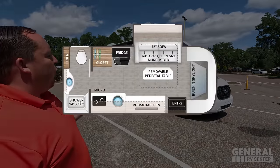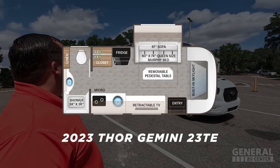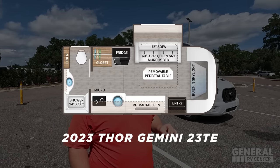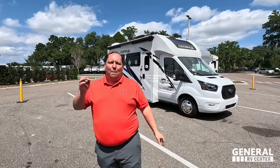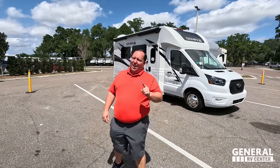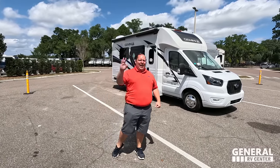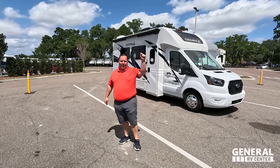This is a 2023 Thor Gemini all-wheel drive model 23TE, which is the same floor plan, same footprint, but $70,000 cheaper than the competition. We are going to be taking a look at the outside features first, then the inside features, then we're going to give you three things we love about this Gemini and three things we dislike about it.